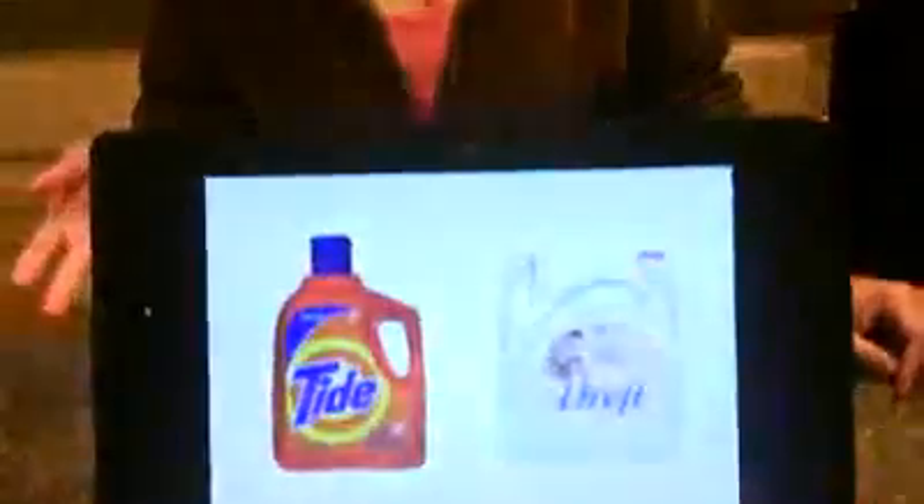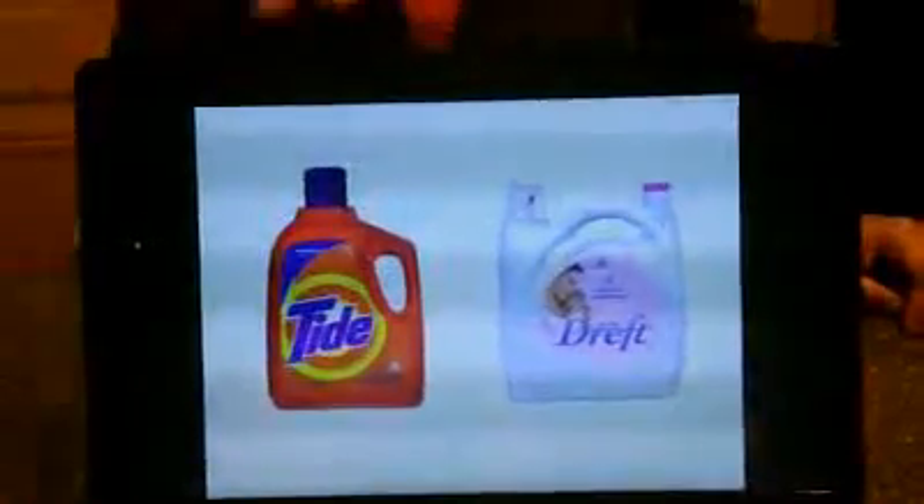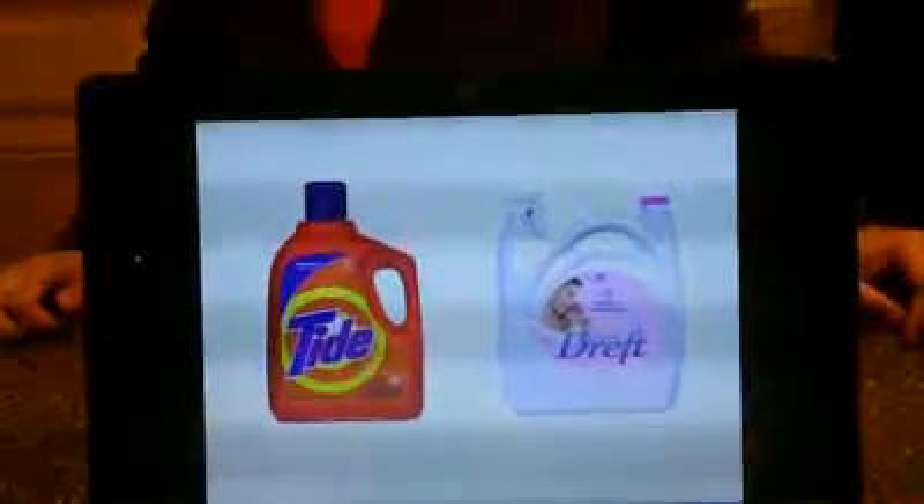We're going to talk about how to help you treat eczema. There are many different things to help treat eczema, but I'm really going to focus on one today. I want you to see on the screen here, because I don't have any of these things in my home anymore — like Tide and Dreft. I picked those two because those are the top selling brands, Dreft being the top selling brand for kids and Tide being the number one selling product for households.